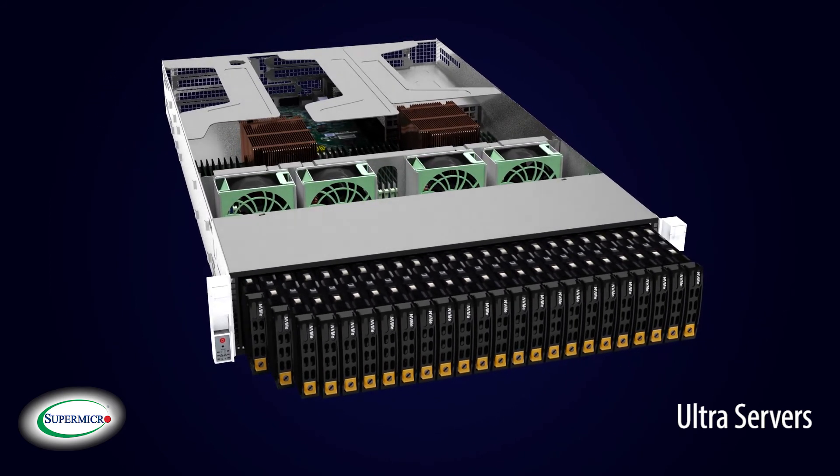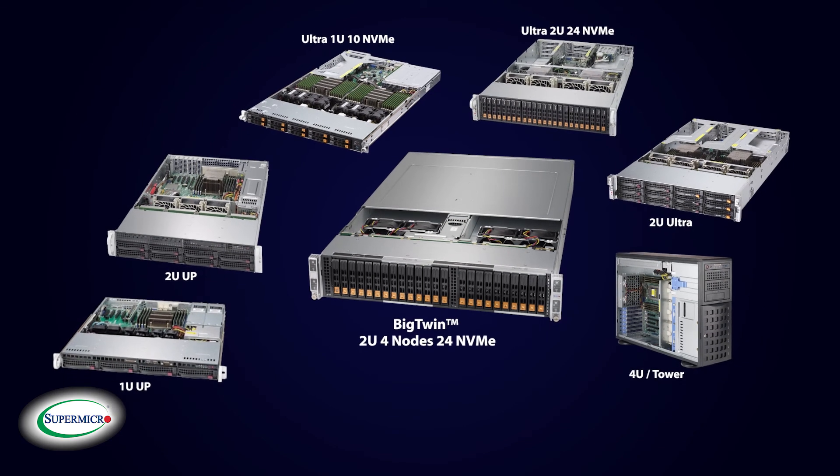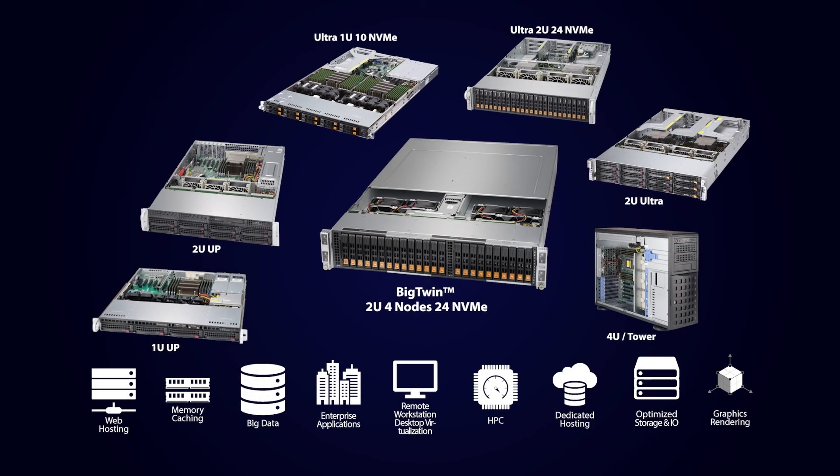These provide unprecedented opportunities to enterprise, service providers, and data center customers running mission-critical computing, virtualization, cloud computing, and analytics applications.